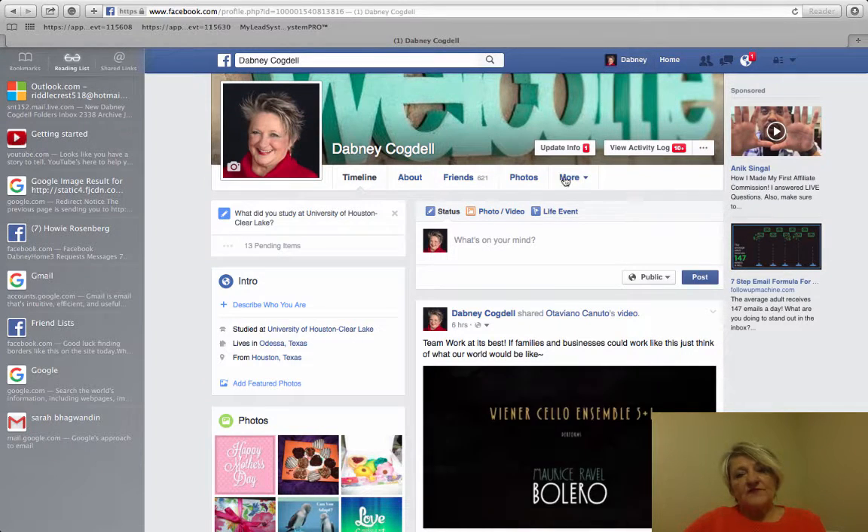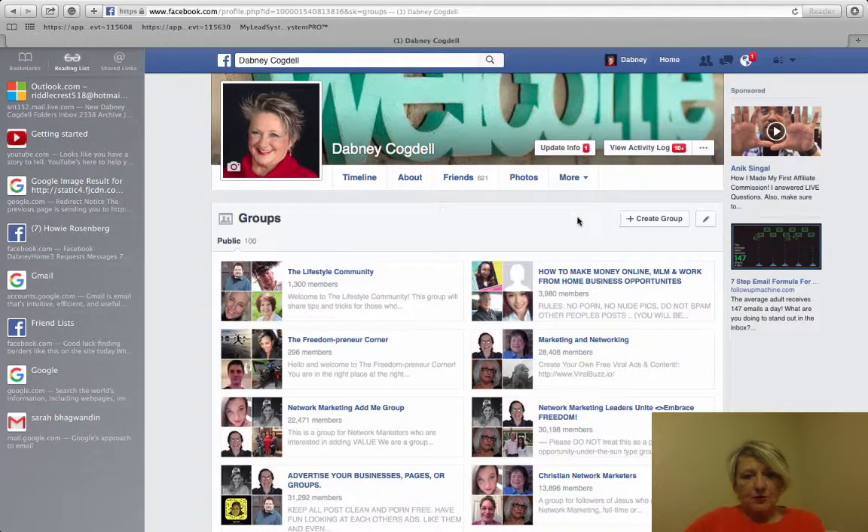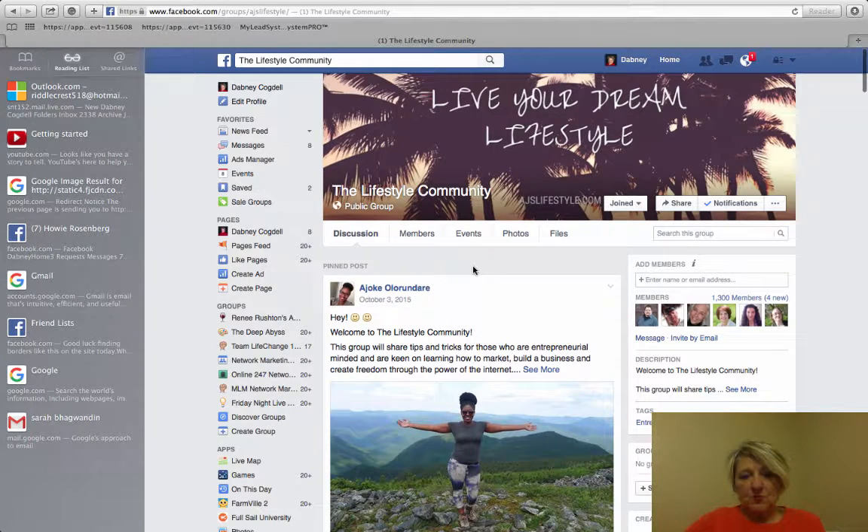Here we are on my Facebook page. We're going to come over here to Groups under More, and pick on Groups. We're going to go to Lifestyle Community, which just happens to be one I'm a member of.